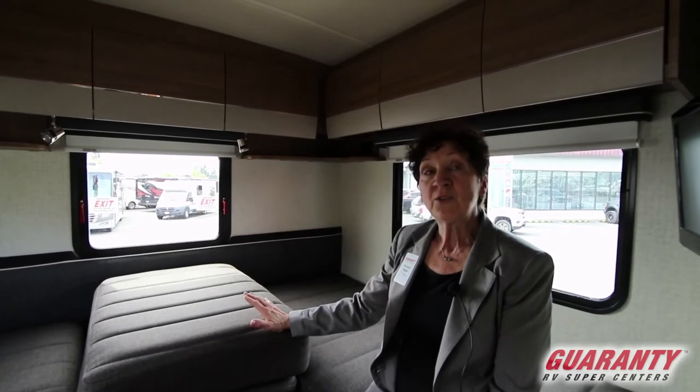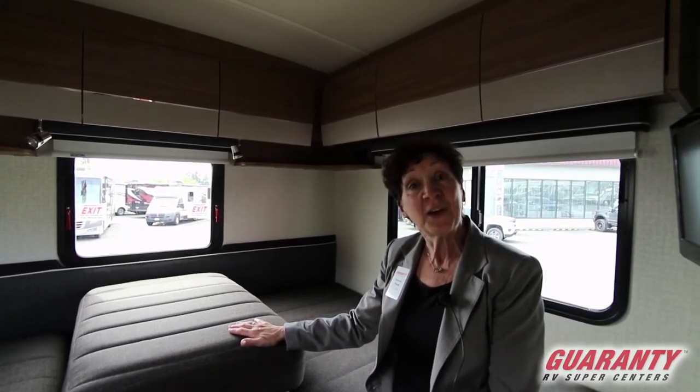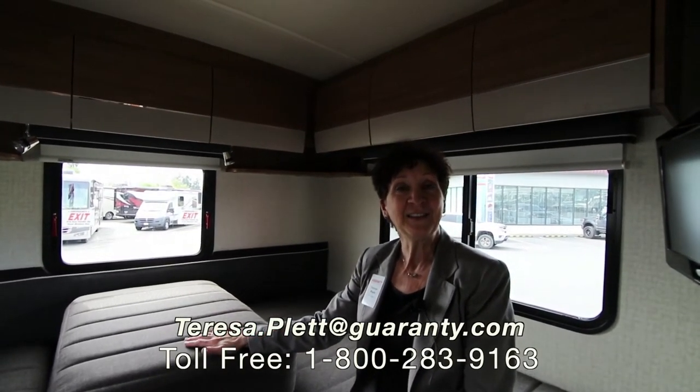You could either have two twin beds, or this will fold over and turn into a nice king size platform all the way in the back. This is an awesome unit with just one slide — very lightweight, easy travel, and just a gorgeous unit. Love to take you on a test drive and tell you some more information. Give me a call. My name is Teresa Platt here at Guaranty RV. Thank you so much.